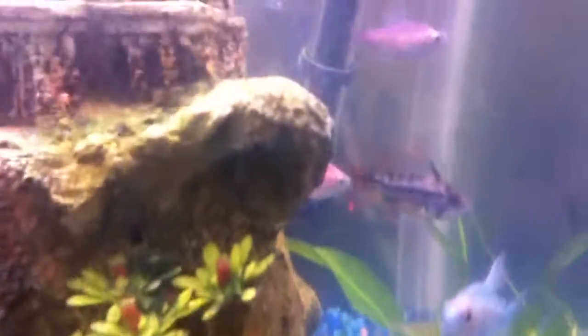My other Apistogramma cacatuoides — he has a little spine problem on his tail, but his coloration is much better than the one in the 29-gallon.